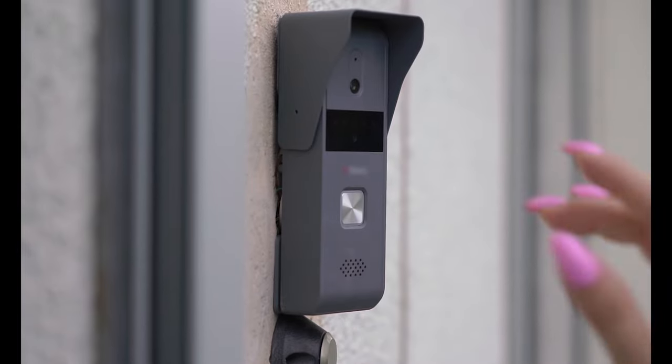Smart locks also have remote access. You can open them with an app. I have the ability to use my voice assistant and open the door remotely without even having to get up. When I have company coming over and I know they're at the door, I don't always greet them anymore — sometimes I just unlock the door and they hear it unlock and come in themselves. I also have the ability to unlock my house remotely so I don't have to physically be there when someone needs access.